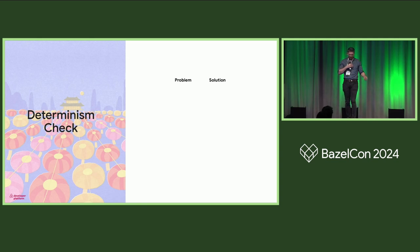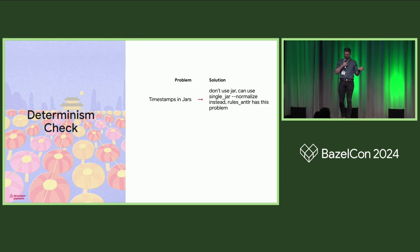Next is the determinism check — a JVM addition. If you don't have one in your repo, you probably should. It helps tremendously with cache hits. The premise is simple: run two builds with cache disabled on different hosts and compare their execution logs for differences. You can even run them on different architectures. A common example is timestamps in jars. Jars are zip archives that contain timestamps of all elements — it's a common error for this to leak and cause non-deterministic builds. A simple solution is usage of singleJar with the normalized flag. We saw this in our internal rules, and for example, rules_antlr still suffers from this currently.